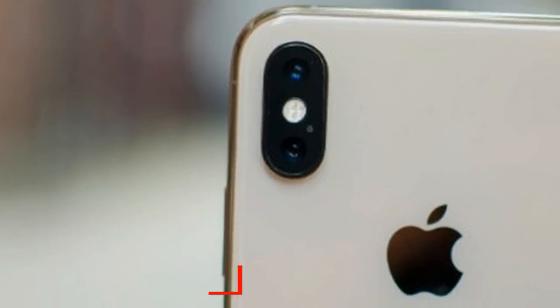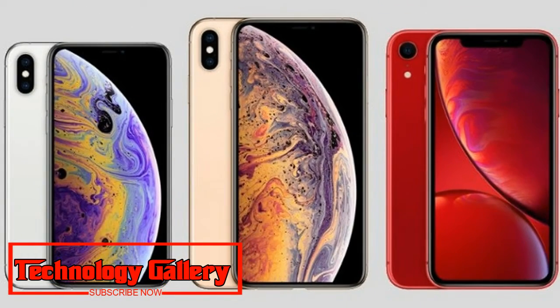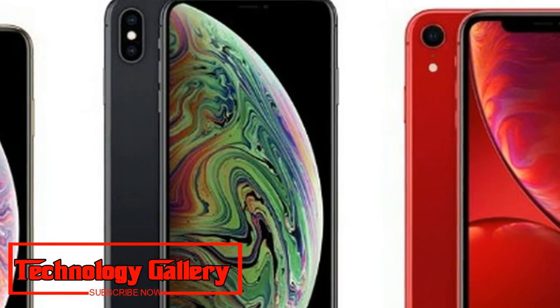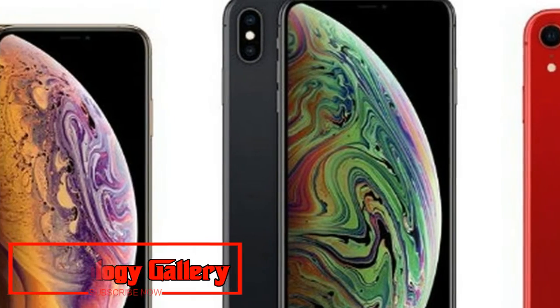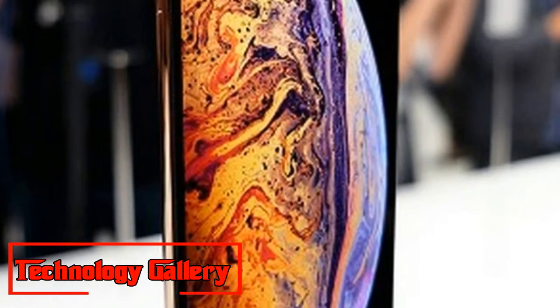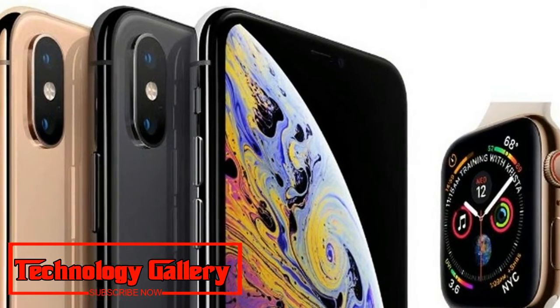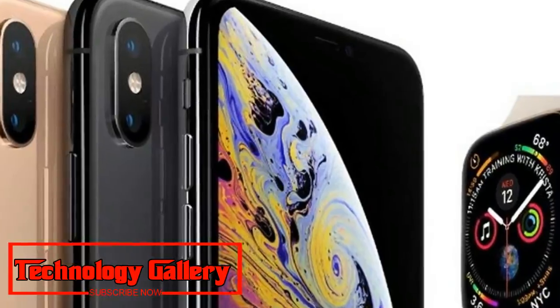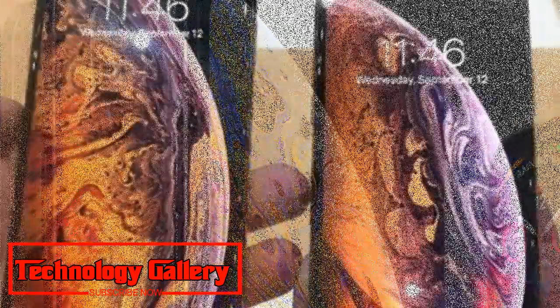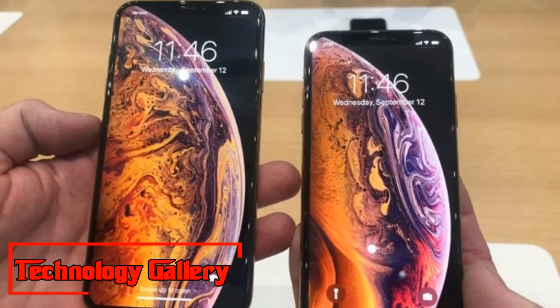Over last year's 64GB iPhone X. Strangely, however, the raw component cost of making the iPhone XS Max is only marginally higher compared to last year's iPhone X. Regardless, the iPhone XS Max retails for $1,299, or Rs. 94,466, making it Apple's most expensive smartphone to date. There is little doubt that Apple is marking up more profits by increasing the cost of its flagship smartphones.